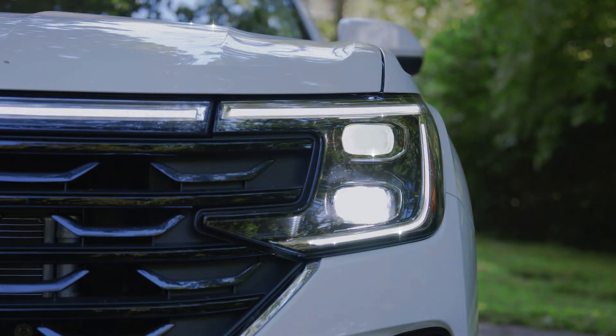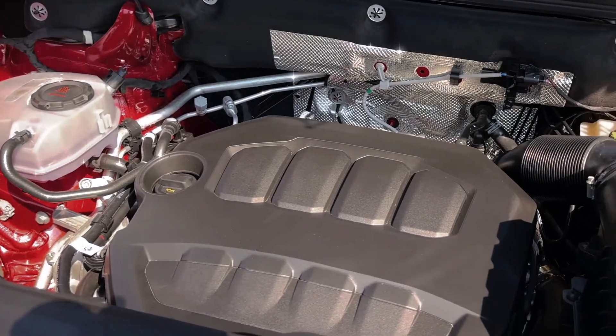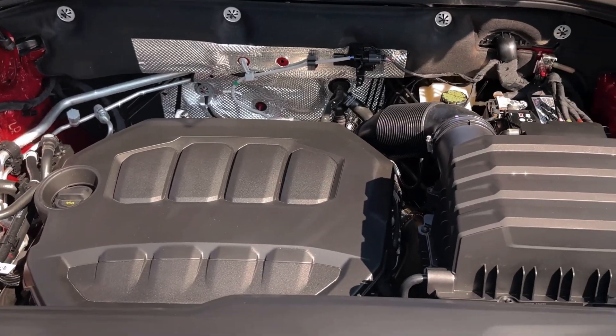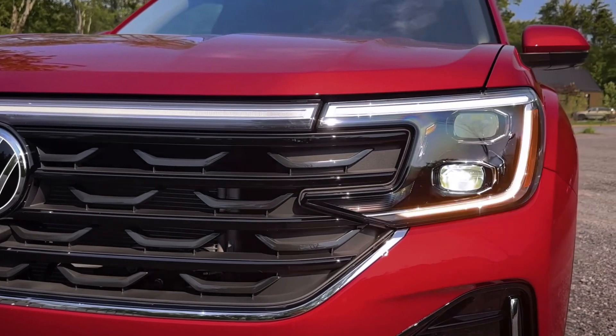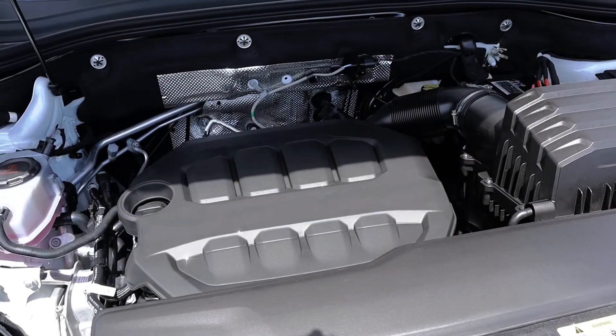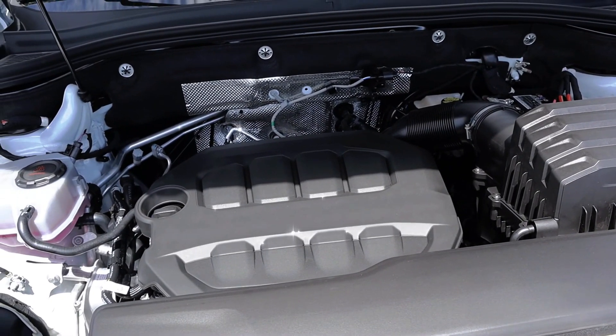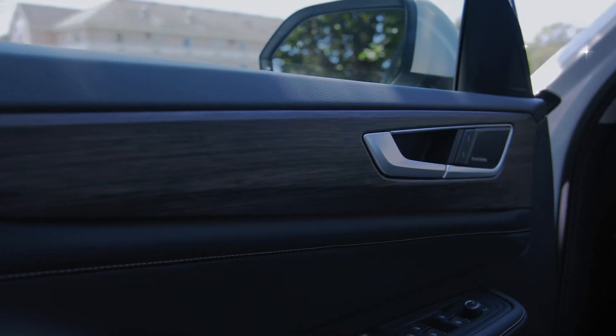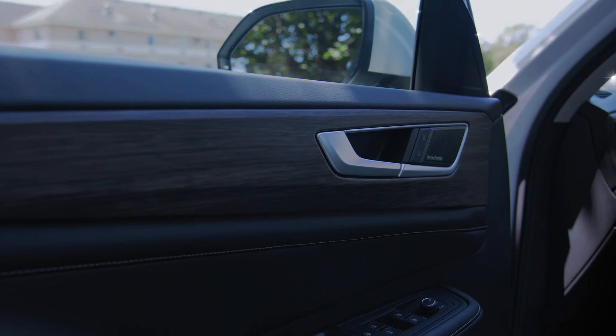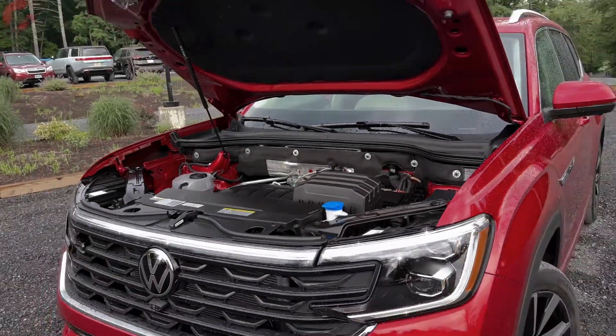While the Atlas responds well to steering inputs and offers a composed highway performance, it does feel slightly unwieldy when pushed through sharp corners. Its on-road ride is generally smooth, although it struggles over exceptionally rough road conditions. Regrettably, the updates to the Atlas do not elevate its handling to the level of fun found in the Mazda CX-90.